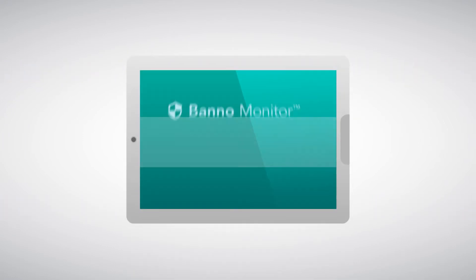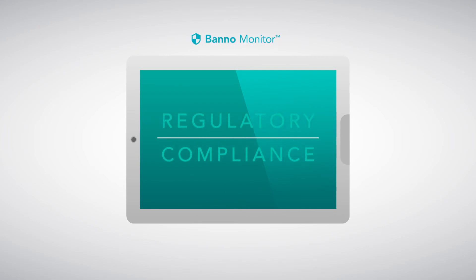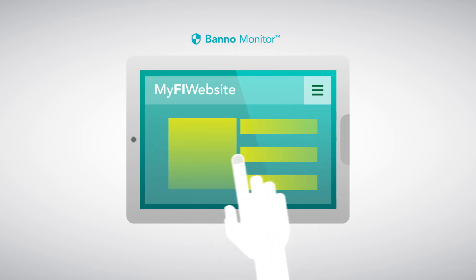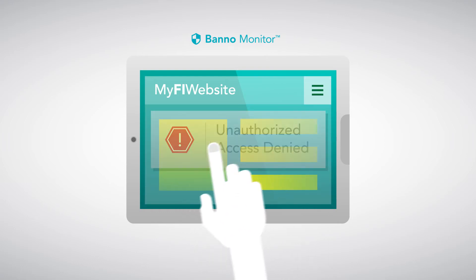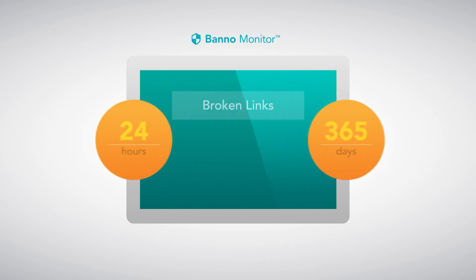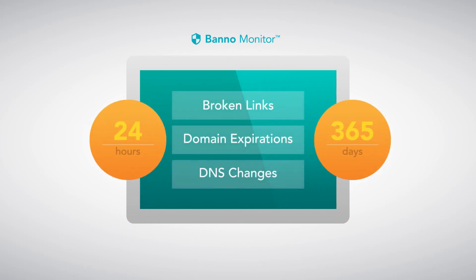Banno Monitor is a sophisticated security solution that monitors a financial institution's website and helps prevent unauthorized changes, defacement, or DNS hacking. It offers continuous monitoring and also identifies broken links, SSL and domain expirations, and DNS record changes.